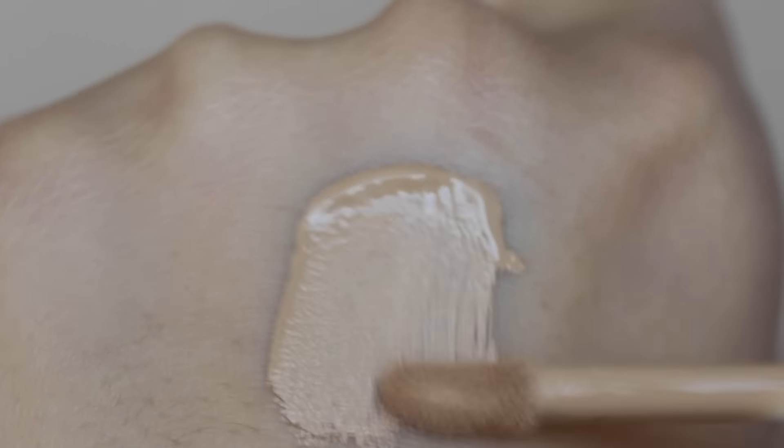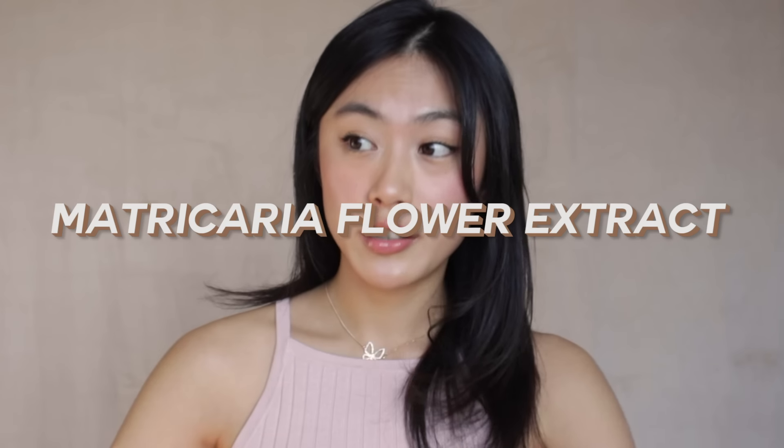Lastly, we have a drugstore option with light to medium coverage — it's the Maybelline Fit Me Concealer. So far this is the most affordable option, yet it still works really well. If anyone asks me for a recommendation for all skin types, I would definitely recommend this product. It has a really natural coverage and relatively less matte finish compared to the other products I mentioned. The light creamy texture makes the product really easy to apply. It's fragrance-free and contains matricaria flower extract, which is soothing and calming for the skin, so it may also be good for sensitive skin.